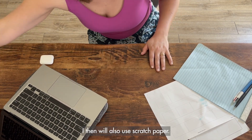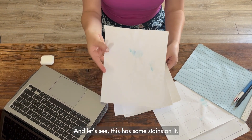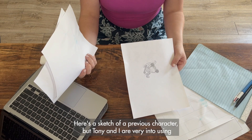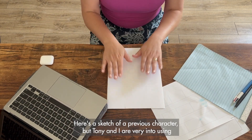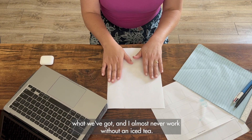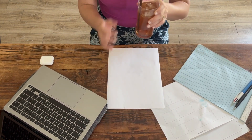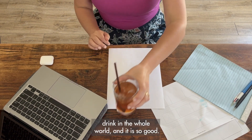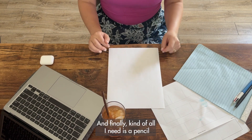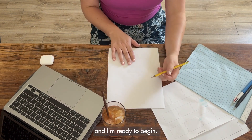I also use scratch paper — you'll see this has some stains on it and a sketch of a previous character. Tony and I are very into using what we've got. I almost never work without an iced tea — it's my favorite drink in the whole world. And finally, all I need is a pencil and I'm ready to begin.